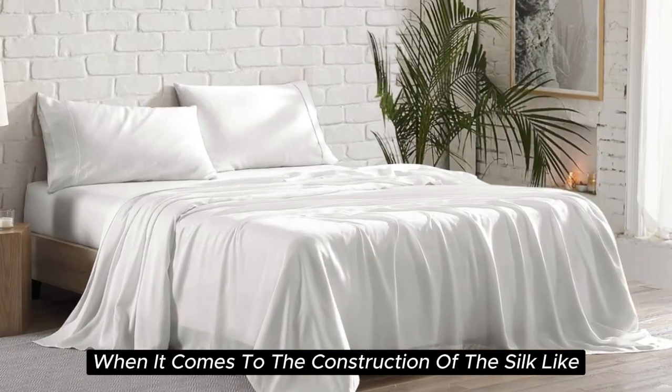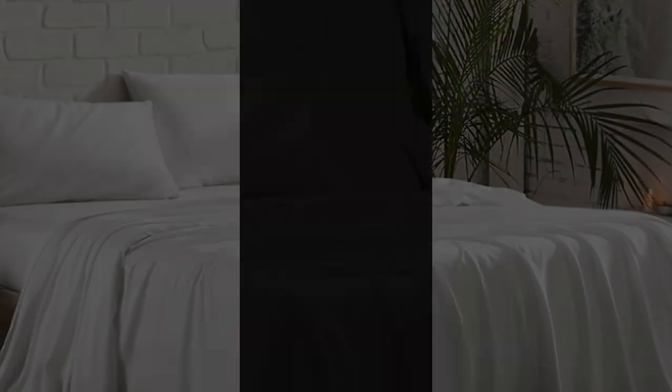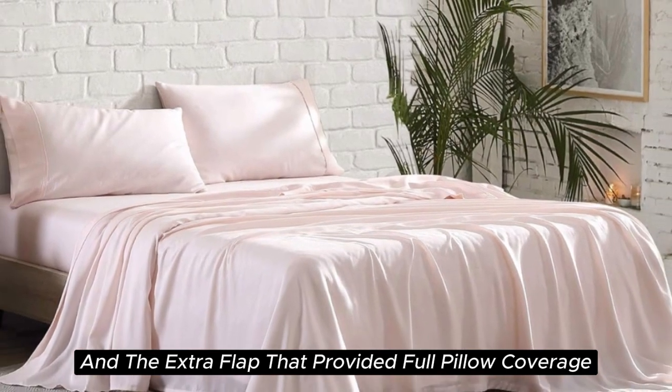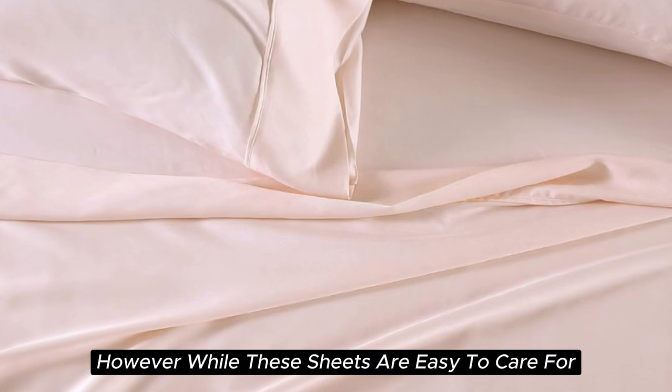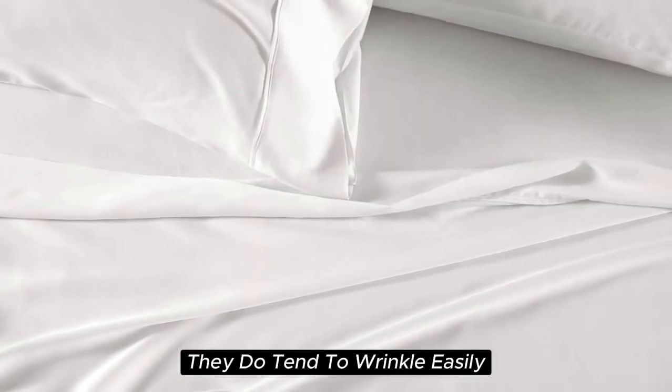When it comes to the construction of the silk-like sateen sheet set, the details make the difference. The beautiful stitching and the extra flap that provided full pillow coverage enhanced the quality of these sheets. However, while these sheets are easy to care for and easy to get into place on your bed, they do tend to wrinkle easily.